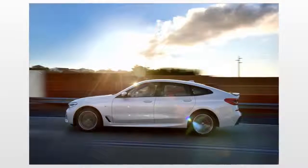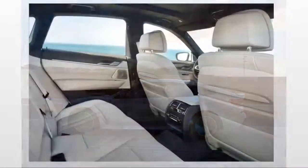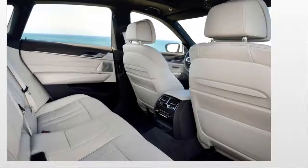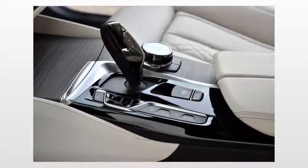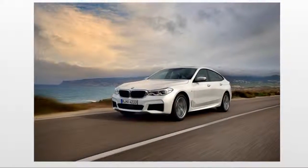Throughout its history, the BMW 6 Series name has defined long, shark-nosed coupes built for long-distance driving and comfort. That's changed in recent years with the introduction of the 6 Series convertible and the 6 Series Grand Coupe four-door, and this year it changes further with the introduction of the latest 6 Series — a four-door hatchback.